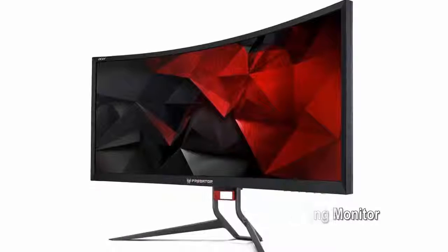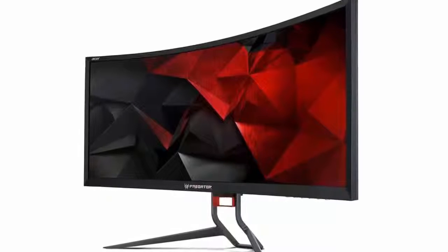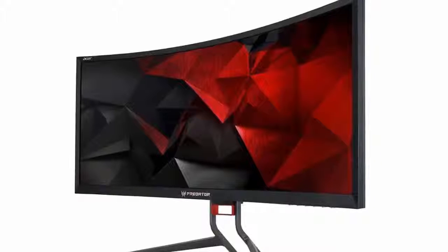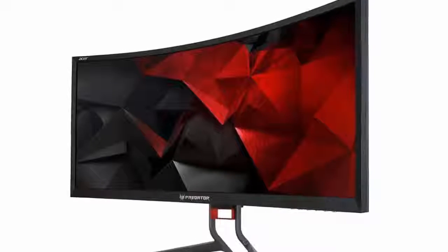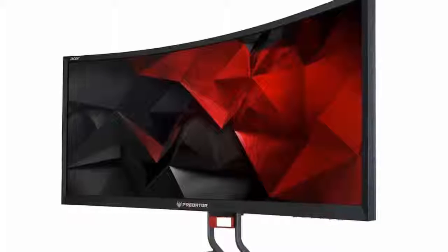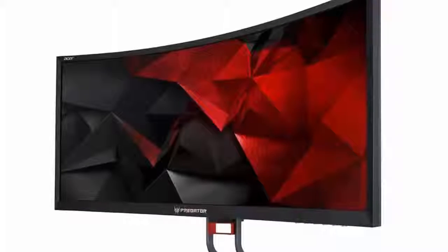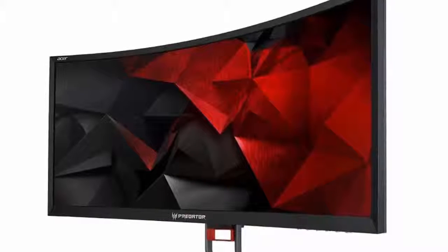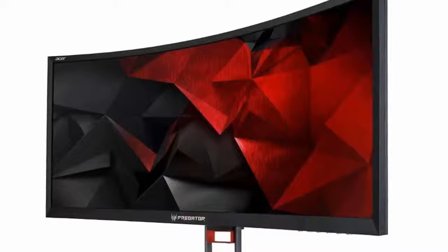Number five: Acer Predator Z35P, 35-inch curved gaming monitor, $1,100. The Acer Predator Z35P is designed with serious gaming in mind, featuring a 35-inch curved display panel with 3440 by 1440 pixels and a snappy response time. It also has the ability to sync with NVIDIA graphics chips, ensuring you never skip a frame. High-quality speakers are also on board.